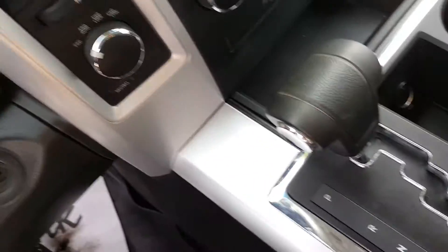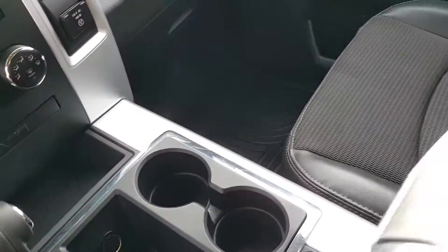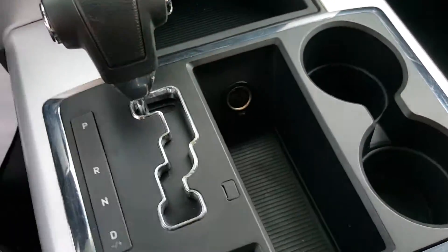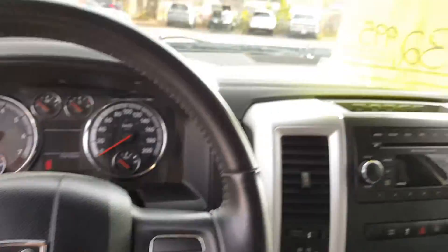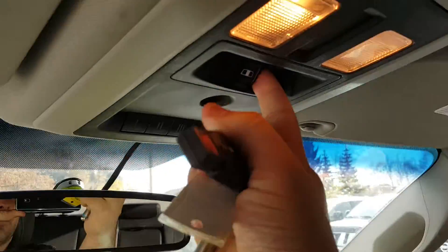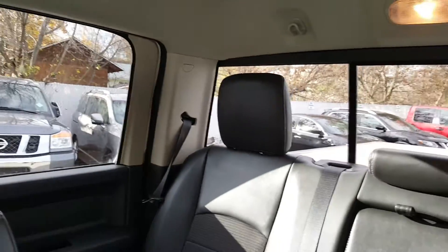Got a center console, so it's a five seater. Even deeper center console down there. Cup holders, and of course you got another power outlet right there. Got an auto dimming mirror on it too, which is great. And of course the power rear slider, which is that button back there.